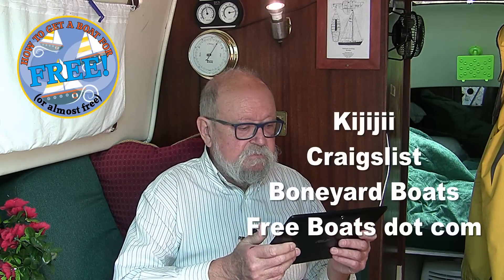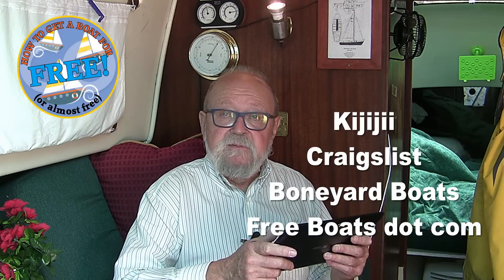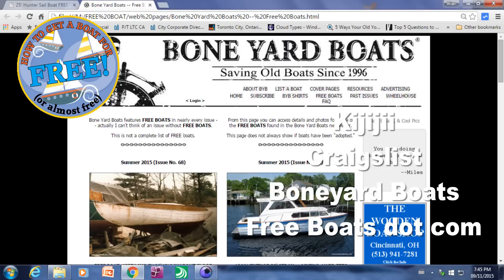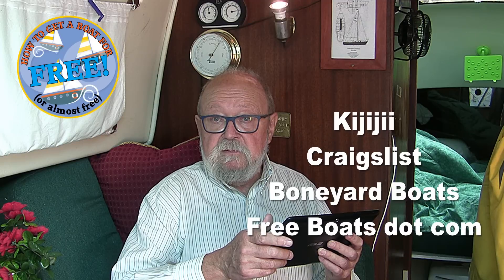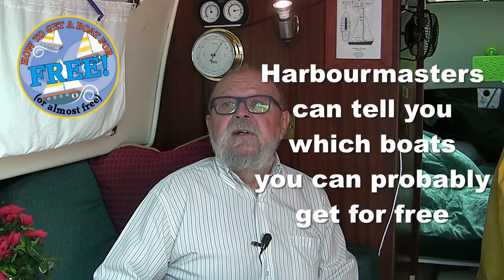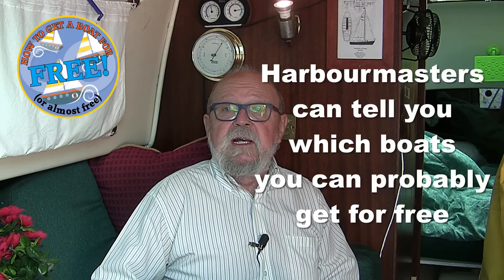So where do you look for free, almost free, or cheap boats? This is the easy part: Kijiji, Craigslist, Boneyard Boats, and Freeboats.com. Also there's Wooden Boat Magazine and they have a free boat section in every issue. Any harbormaster can also tell you where the free boats are — if you look in their boat yard, you'll see some boats the harbormaster will know the owner will gladly let go for free.